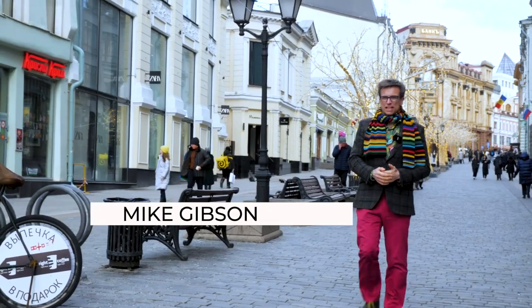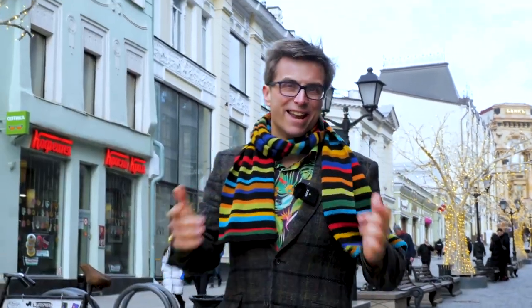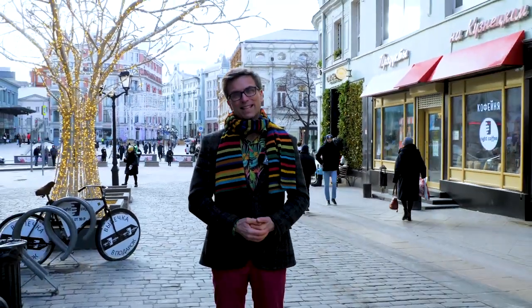Hi, I'm Mike Gibson and this is Expat in Russia. I've lived in Russia for 27 years and I totally love this place. I want to share some Russian stories with you. This is a big country with a big heart and big stories to tell.